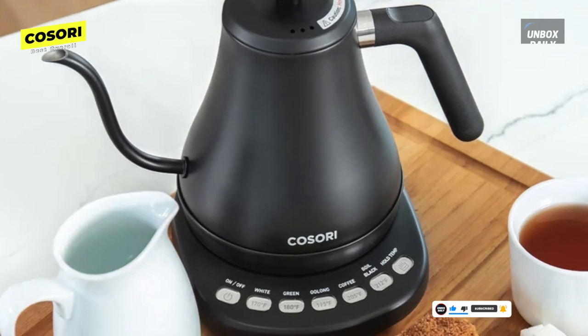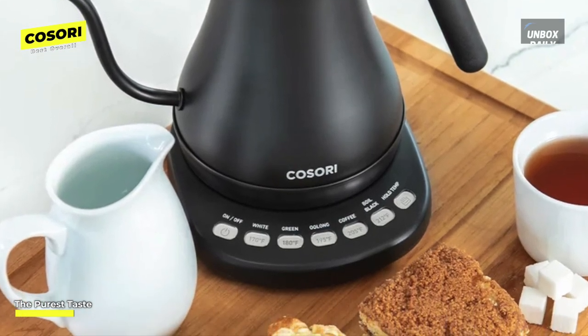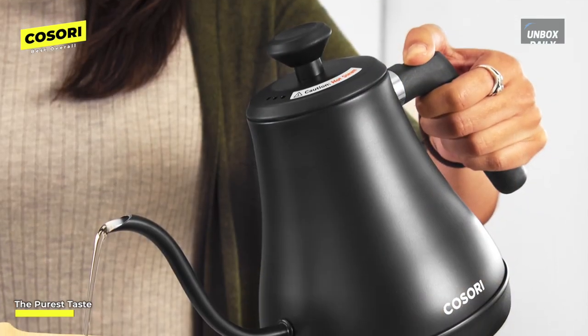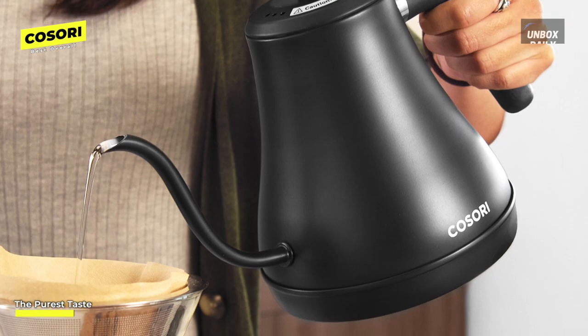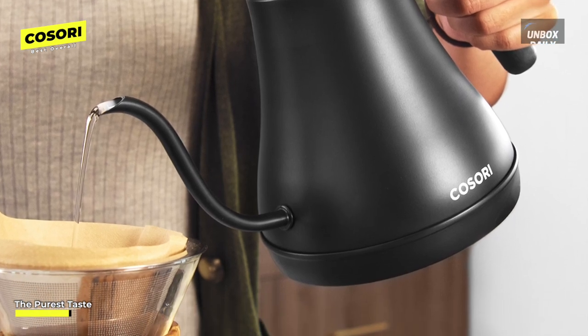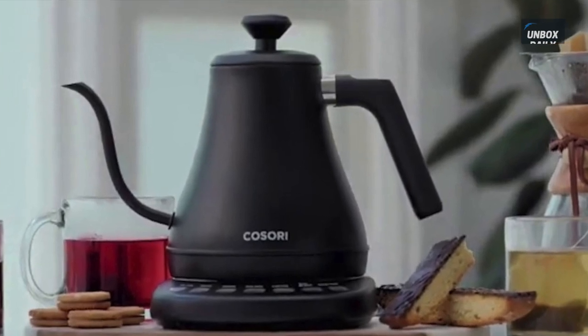It's also relatively affordable for an electric kettle, especially one that works this beautifully. The main downside is the kettle's small capacity — at just short of a quart, it can only make two or three cups of tea or coffee at a time. If you're the kind of person who needs a hot beverage all day long, you might have to fill and reheat multiple times.